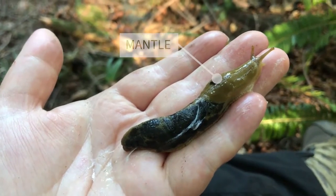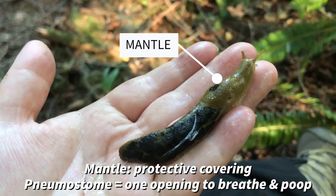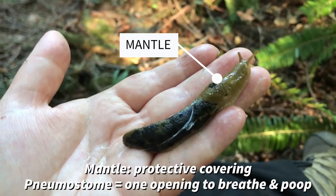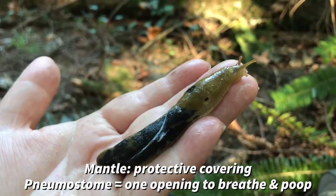Towards the front of their body, you can see their mantle, where they can withdraw their tentacles if they're threatened. You can also see the hole that reaches their one lung and reproductive organs and digestive tract.